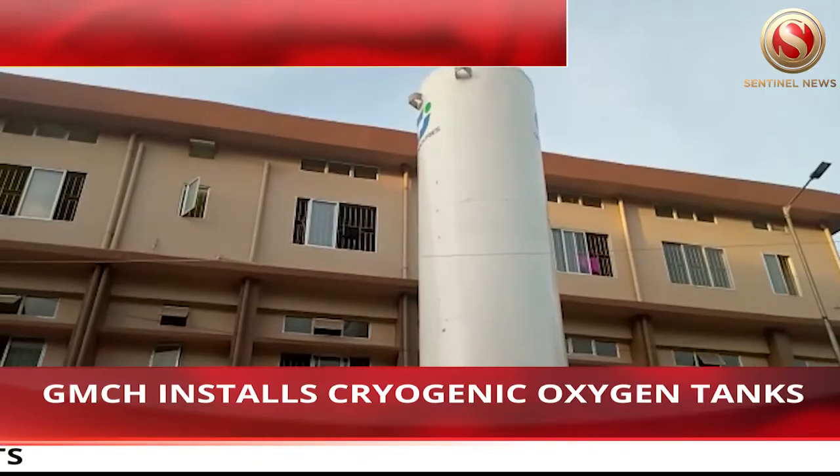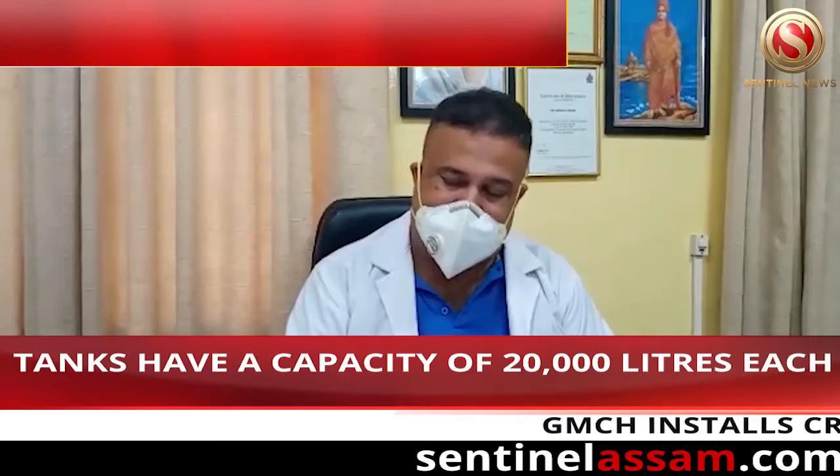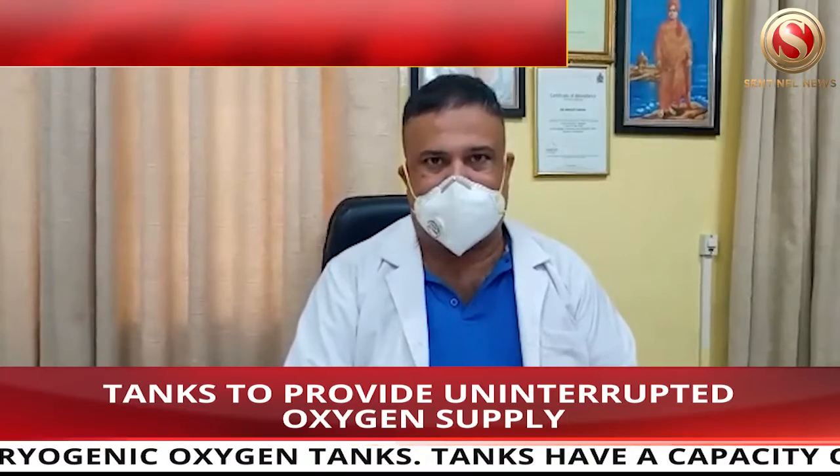Our most important thing is: when we have a cryogenic tank, we have a bulk cylinder, D-type cylinder, and B-type cylinder. In this provision, we have 60 liters through pipe. When we have high demand, we have high priority.